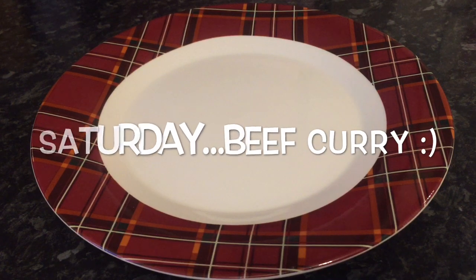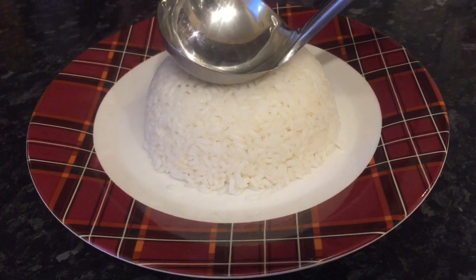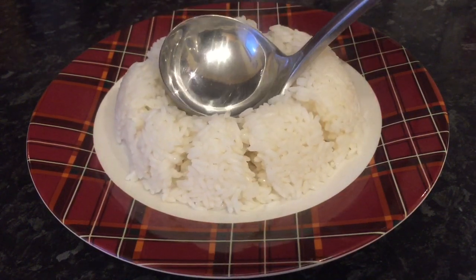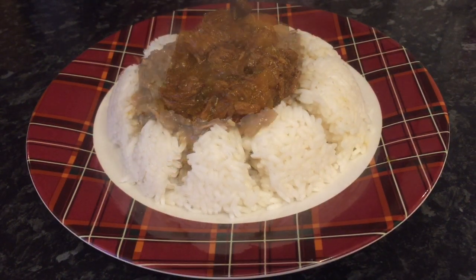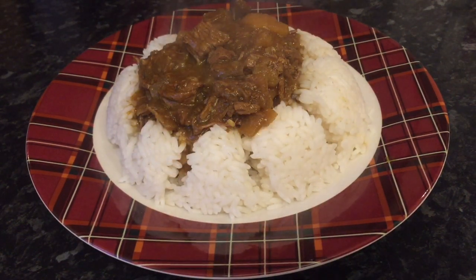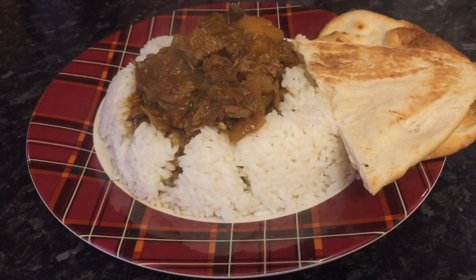Moving on to tonight — this was the beef curry that I've just popped up. We just had that with some rice. Now this curry, it's not spicy at all, so if you're not a fan of spice you'd really enjoy this. And just with a wee bit of naan bread at the side.